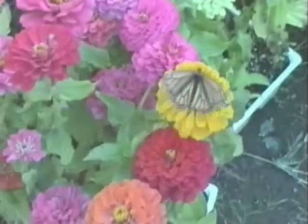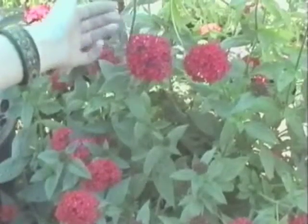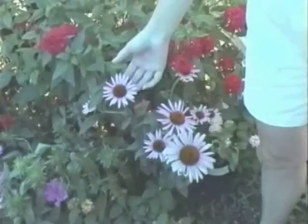In her flight cage, Laurel provides potted nectar for the adults and some host plants for them to lay their eggs on. Some flowers she chose for their prolific nectar and long blooming season are Zinnias, Pentas, Lantana, and Echinacea.